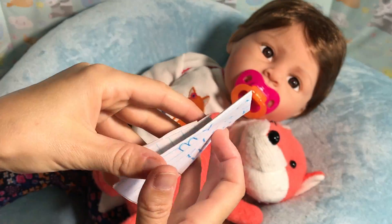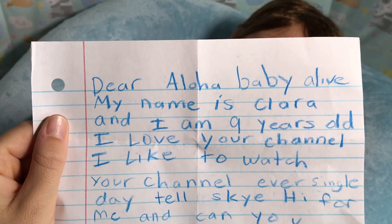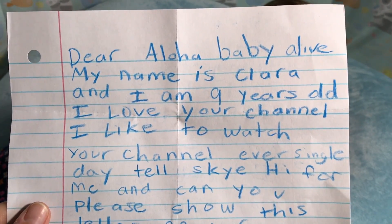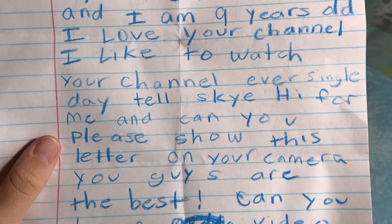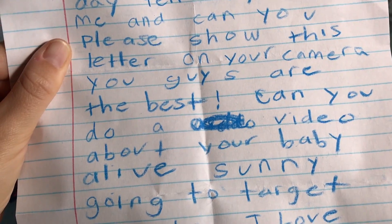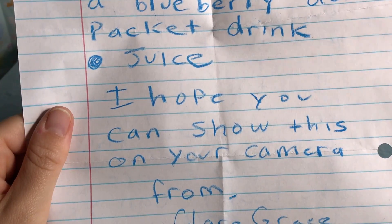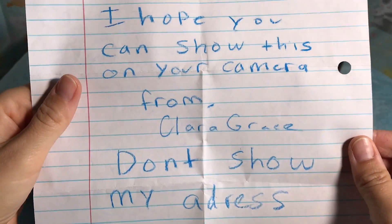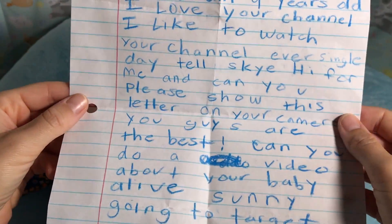Our next letter is from Minnesota. We've got a blueberry juice — here we go. 'Dear Aloha Baby Alive, my name is Clara and I am nine years old. I love your channel and I like to watch it every single day. Tell Sky hi from me! Can you please show this letter on your camera? Can you do a video about your Baby Alive Sunny going to Target? I love writing stuff in the comments for you, and I'm going to give you a blueberry doll packet drink juice. From Clara Grace — don't show my address please.' Thank you, Clara! Of course I will never show anybody's address on my channel because that is not safe.